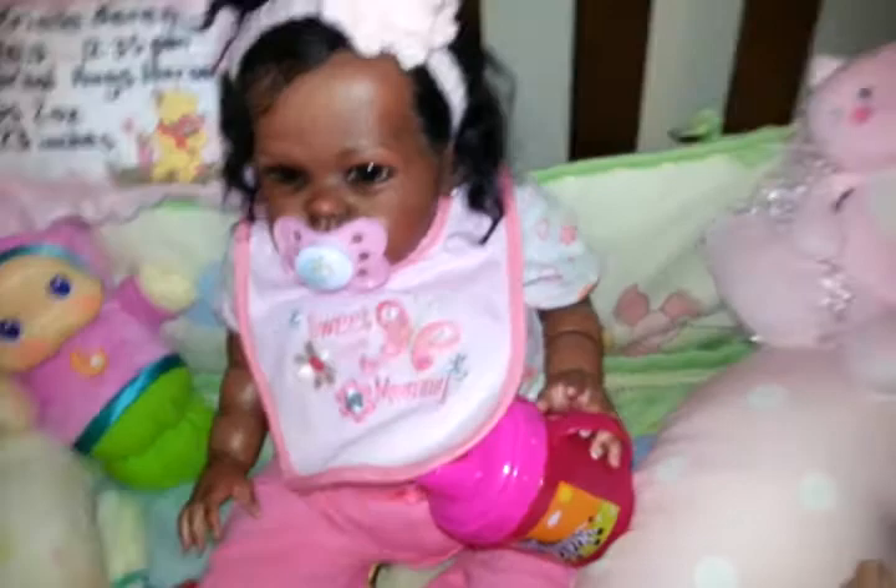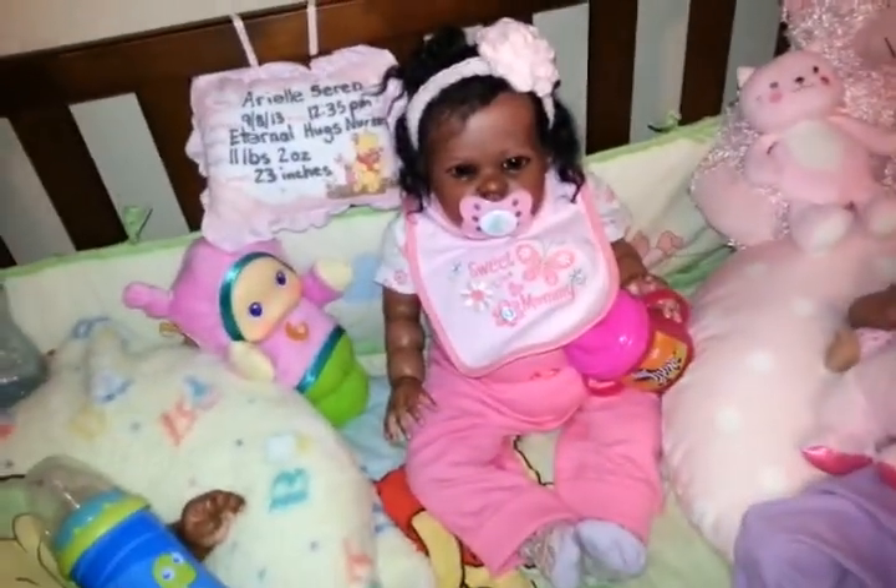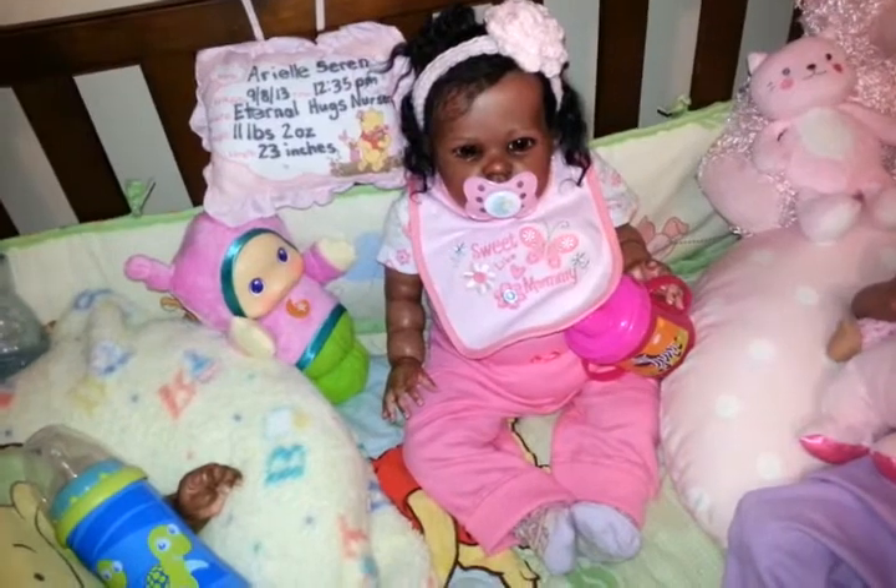We actually got that headband in a trade, and there she is looking uber cute. She's being a big girl holding her zebra cup, and I just wanted to share one last video with you guys.